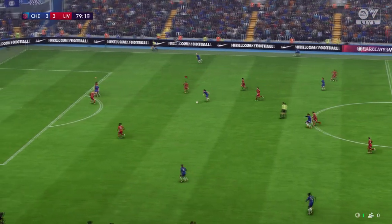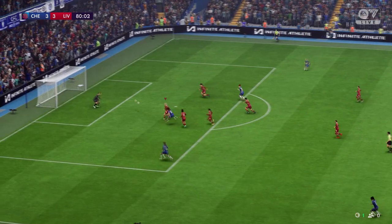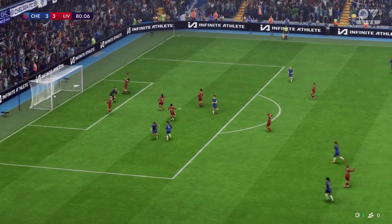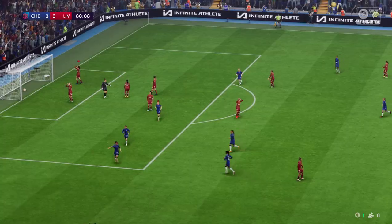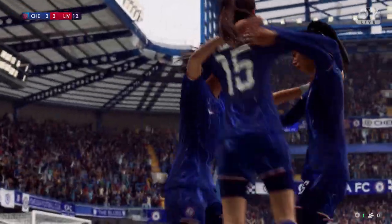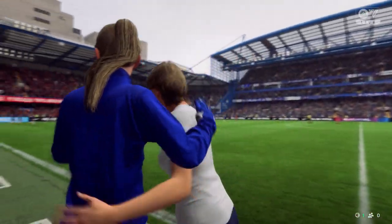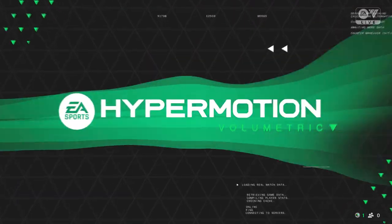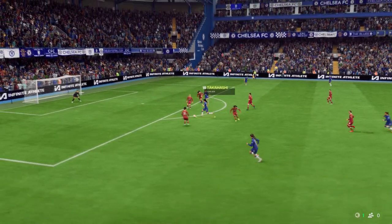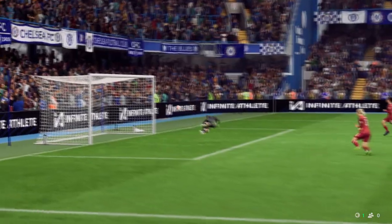Chelsea still knocking on the door in the closing minutes. Chance to take the lead. And a goal! This is why we adore this game — late drama, and now they're in front. Well, here's the replay. Just look at that power — that's almost unstoppable. That's a great strike.